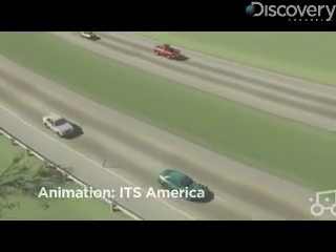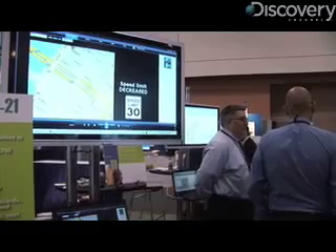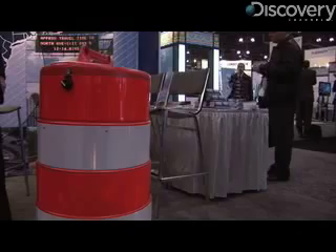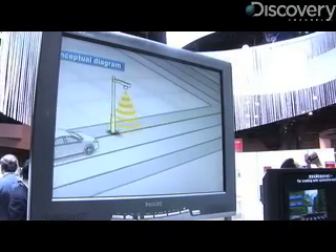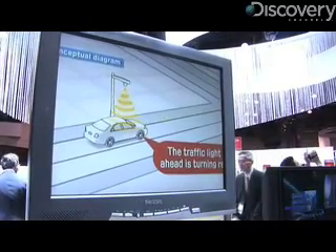The conference also showed off technology that would let cars communicate with each other and the roadway — to alert drivers about traffic jams, suggest alternate routes, and to collect traffic signal information in advance in order to display a warning message and give an audio warning.